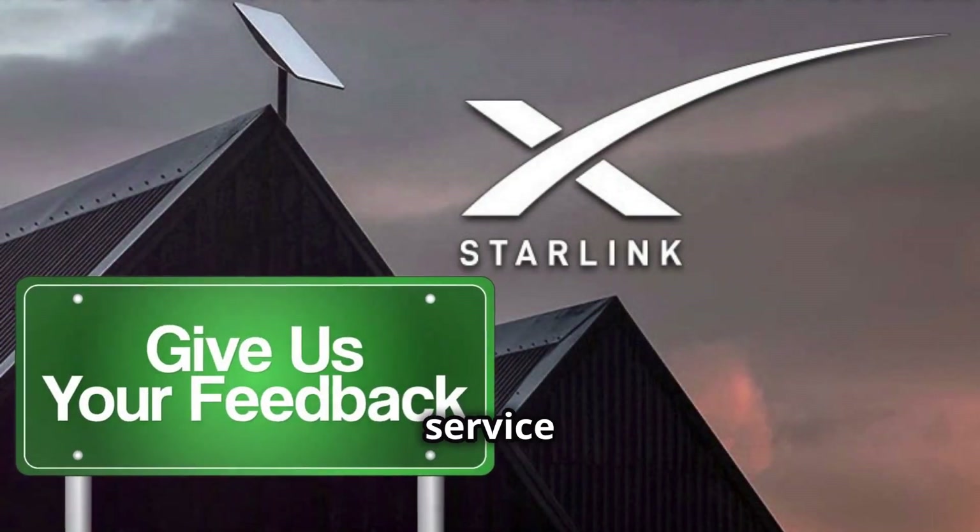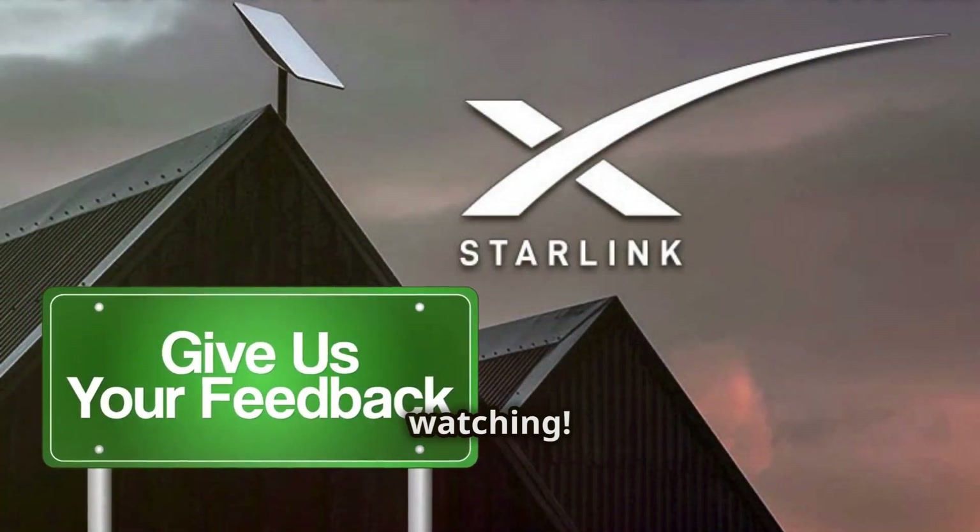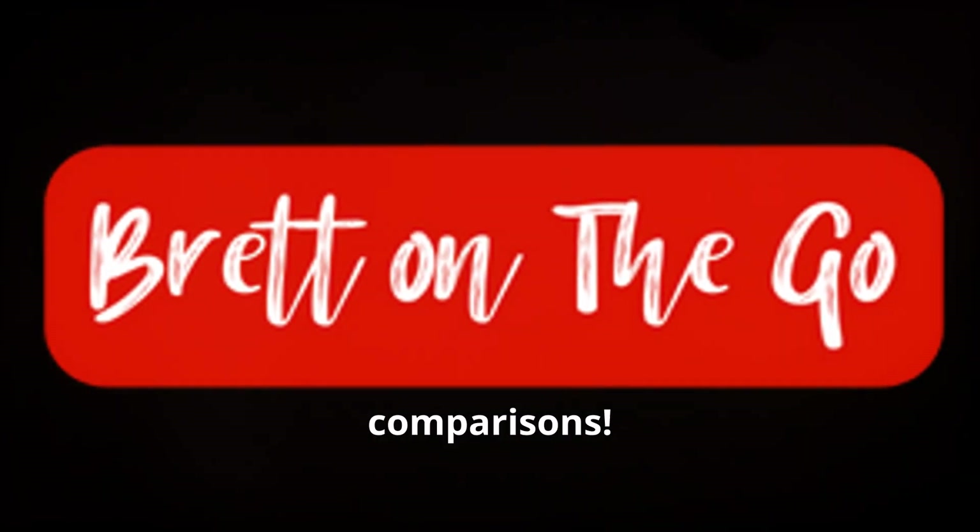Let us know in the comments which service you prefer and why. Thanks for watching. Like, share, and subscribe for more comparisons.